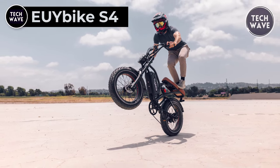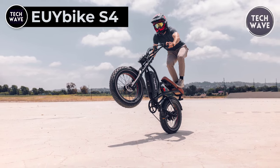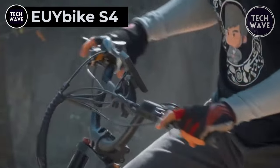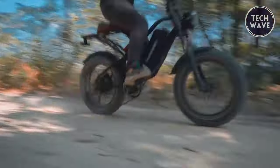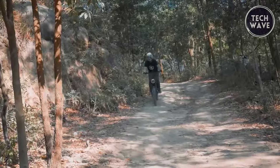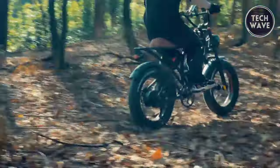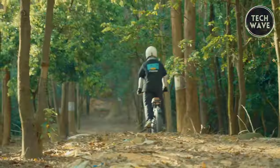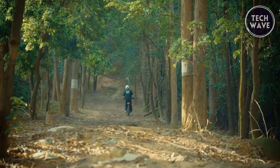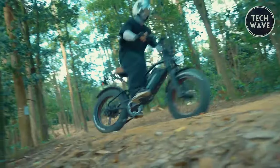UE Bike S4. The UE Bike S4 is a game-changing full suspension e-bike priced at just $1,399. Powered by a 48-volt 25 amp-hour lithium battery, the S4 boasts a range of 40 to 44 miles on throttle alone and an astounding 70 to 75 miles with pedal assist. The 1,000-watt rear hub motor delivers a top speed of 28 miles per hour, adhering to legal requirements in the U.S., while providing a torque of 96 newton meters.